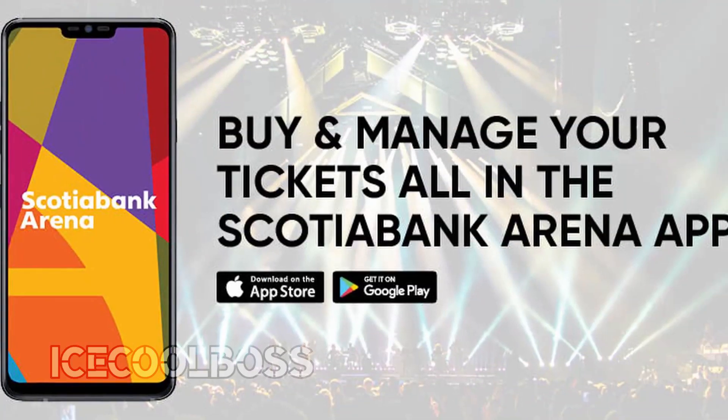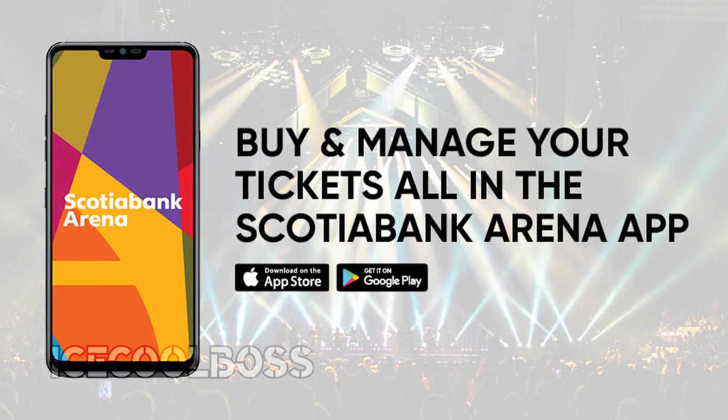Finally, Scotiabank Arena is investing in improving its app. New updates will include the ability to view which concession stands have the shortest line at any given moment. Now that sounds like an app I can get behind.